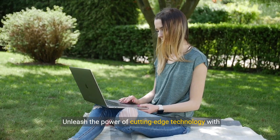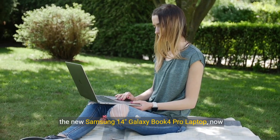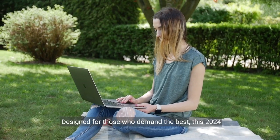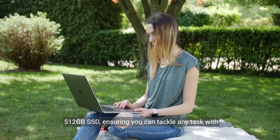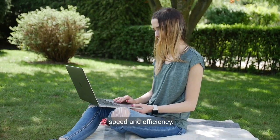Unleash the power of cutting-edge technology with the new Samsung 14-inch Galaxy Book 4 Pro laptop, now available in stunning Moonstone Gray. Designed for those who demand the best, this 2024 model packs an Intel Core i7 Ultra processor and a 512GB SSD, ensuring you can tackle any task with speed and efficiency.